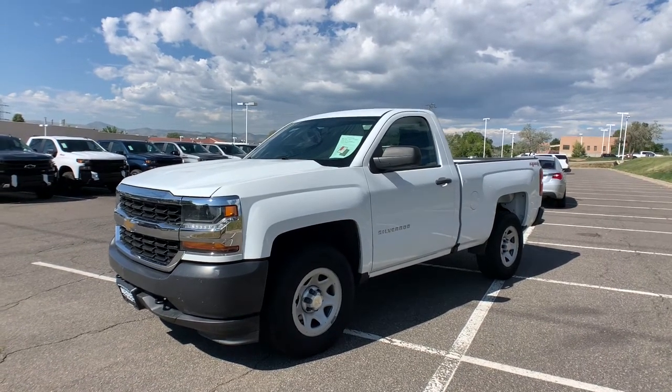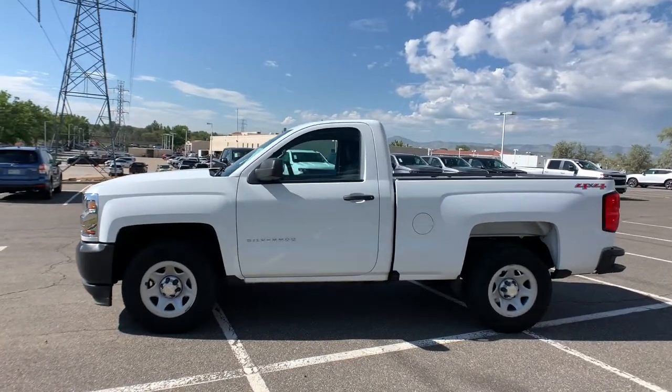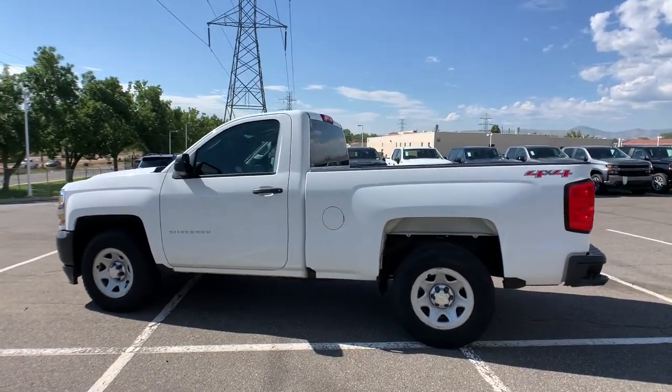You will love the features of this 2017 Chevrolet Silverado 1500. This vehicle is an outstanding buy with fewer than 70,000 miles on the odometer.